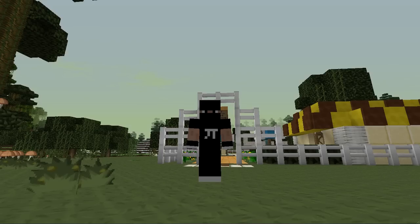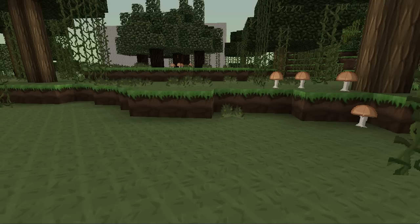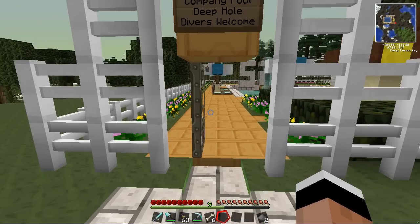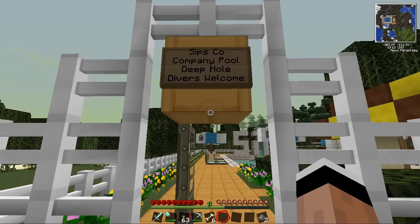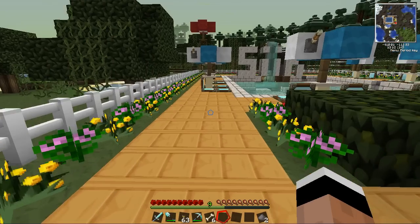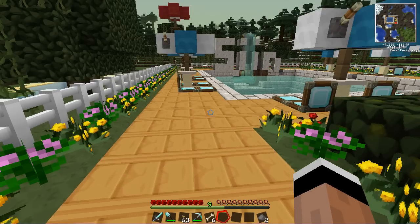So anyway, let me give you a tour of this pool that I built. I'm going to show you around and let you take a look at all the things inside. Hopefully they'll recognize all my incredible attributes and things that I could bring to the Sipsco team. First off, we have a sign here. It says 'Sipsco Company Pool - Deep Hole Divers Welcome.' I think that's a nice kind of greeting that lets people know who this pool is for and who's welcome here.